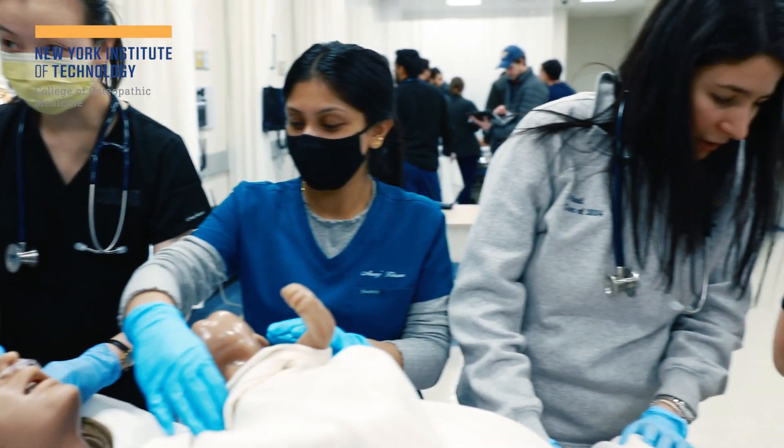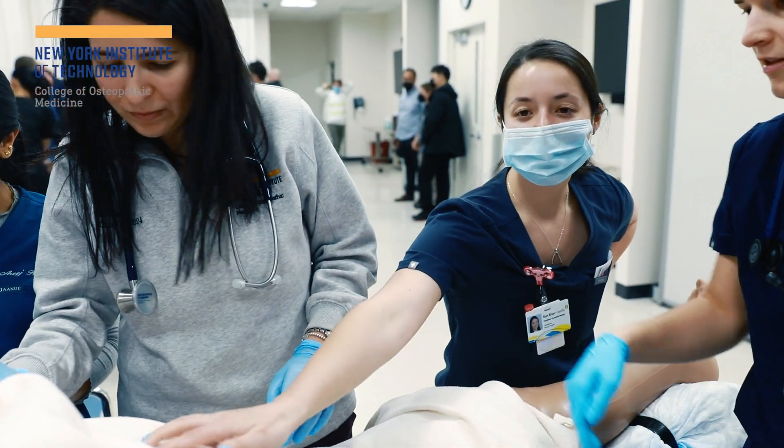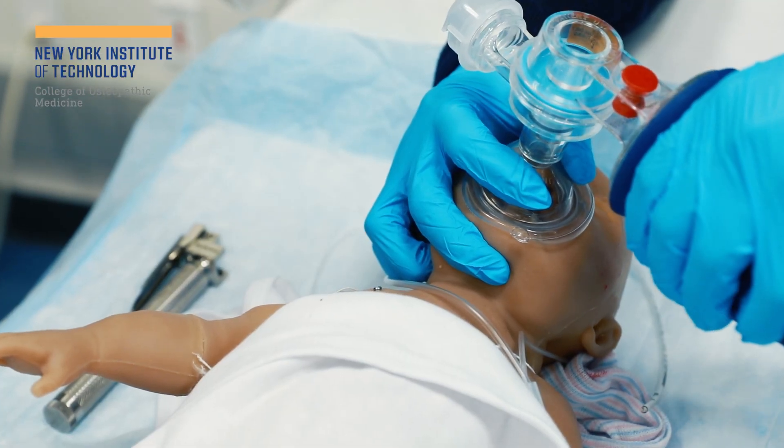My main objective today is to have them understand the importance of communication — the communication from one level of student to the second level of student, and then the actual treatment of the patient. Are we treating the patients to the level that they're capable of treating right now?